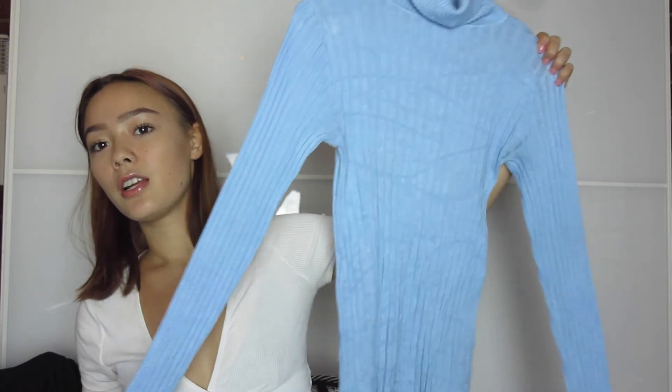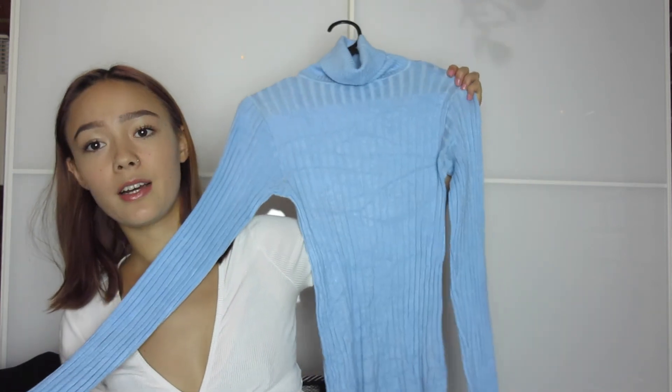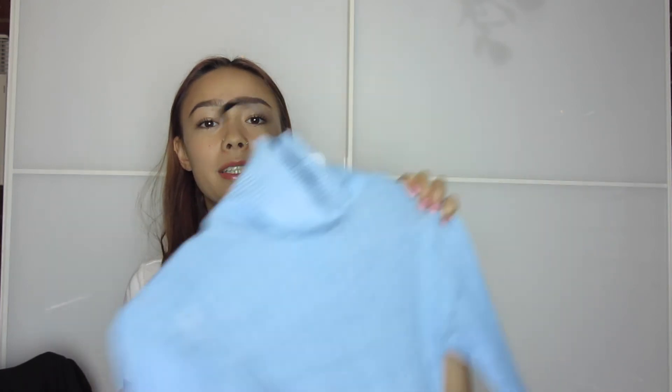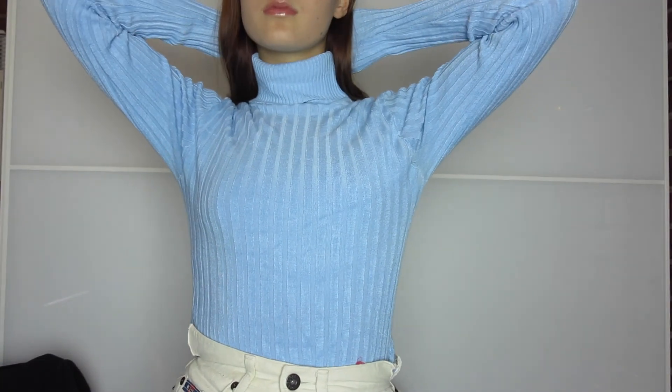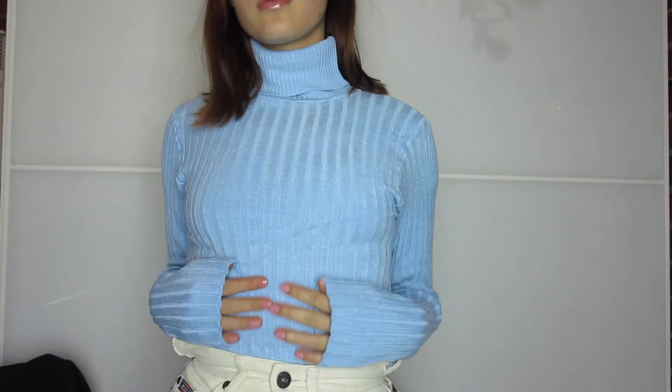The last item for this thrift haul is this baby blue knit turtleneck sweater. This is just going to be really good in winter — I live in turtlenecks in winter because it's so cold. I would wear this turtleneck with a pair of high-waisted jeans, just tucked in like so.